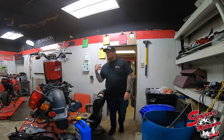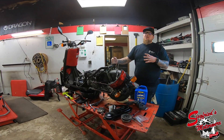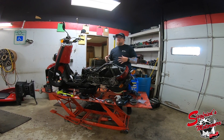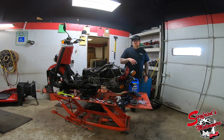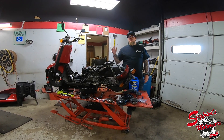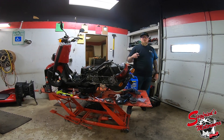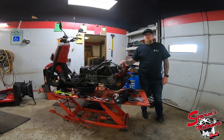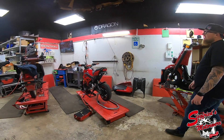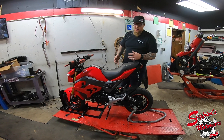We're also finishing up a 2008 Yamaha C3 50cc scooter. If you follow the channel, you know how much we love these C3s — in our opinion, one of the best 50cc four-stroke scooters they ever made. This one should be done in the next week, completely freshened-up motor and all new plastic. So if you're looking for a C3, we're going to have one of the cleanest ones for sale in the country.